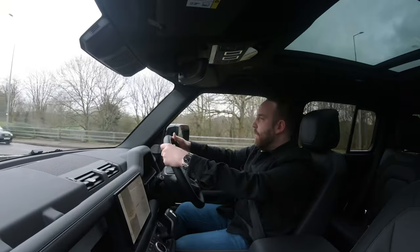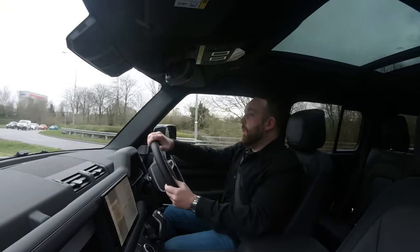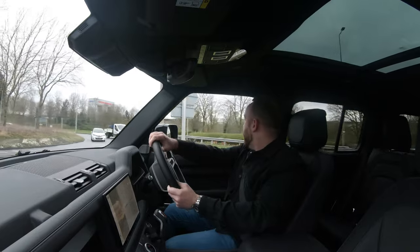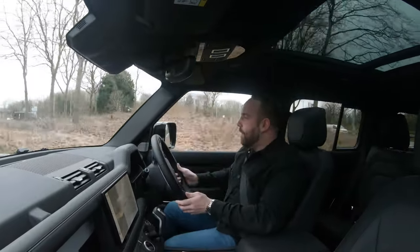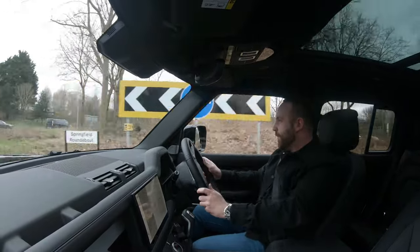This is the D300 which has got more than enough power in my opinion. It feels really smooth and delivers it really well, but for those of you that need a little bit more, you can get it in a V8 — which I don't think it needs, but it's good fun nonetheless.